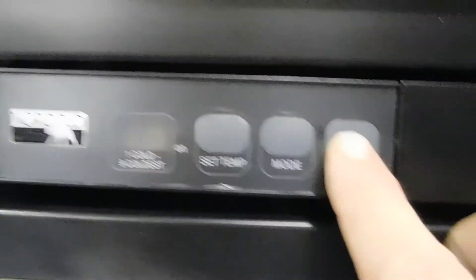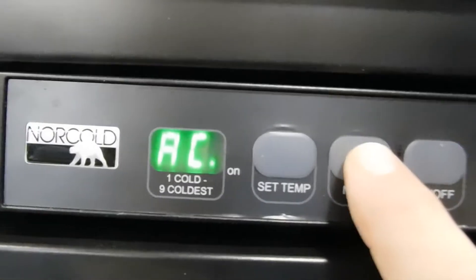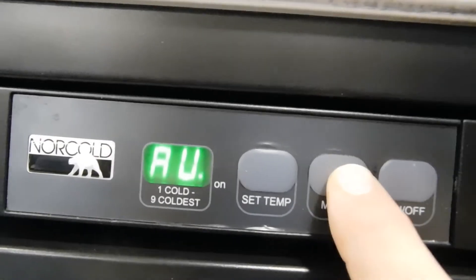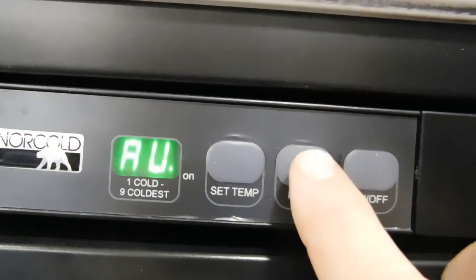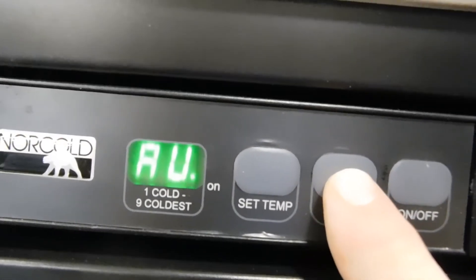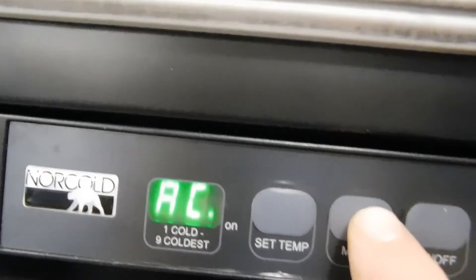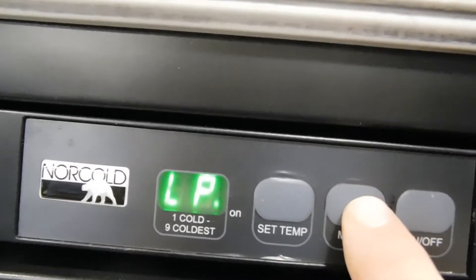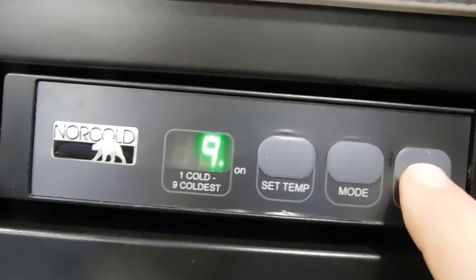Let's talk about your Norcold fridge. Right here is where you turn it on — it has different modes: auto, AC, or LP. Auto means when you're hooked up to power it automatically runs off electricity, and as soon as you unplug it switches to gas. The other modes are just AC (power only) or just gas. Set your temperatures on the dial here, with nine being the coldest.